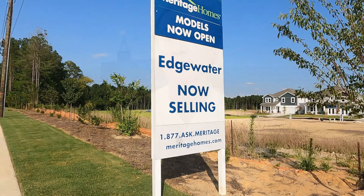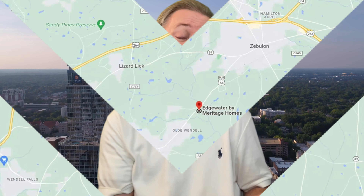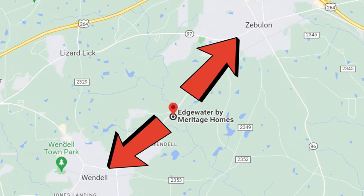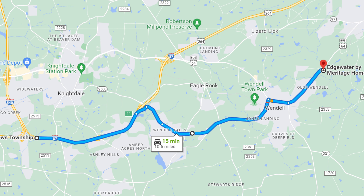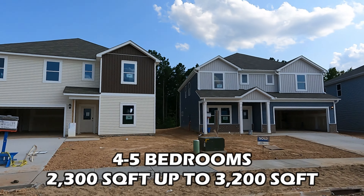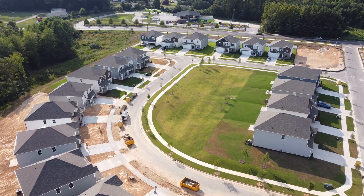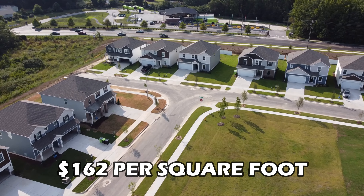Coming in at number one is Edgewater over in Wendell, built by Meritage Homes. Edgewater is about halfway between the towns of Wendell and Zebulon, so you're equally close to both towns' shopping and dining. You're only about 15 minutes from the I-540 expressway and about 25 to 30 minutes from downtown Raleigh. These homes start just a little over $400,000, ranging from four to five bedroom designs, around 2,300 to 3,200 square feet. On a per square foot basis, these homes typically sell for around $162 per square foot — a phenomenal neighborhood if you want to get a ton of home for your money.